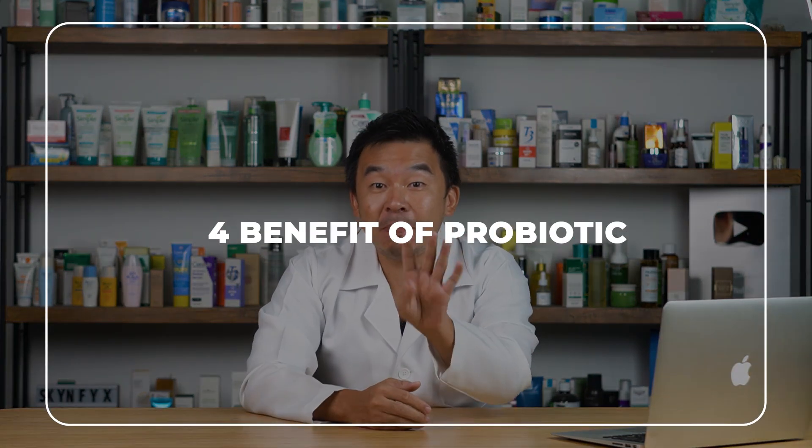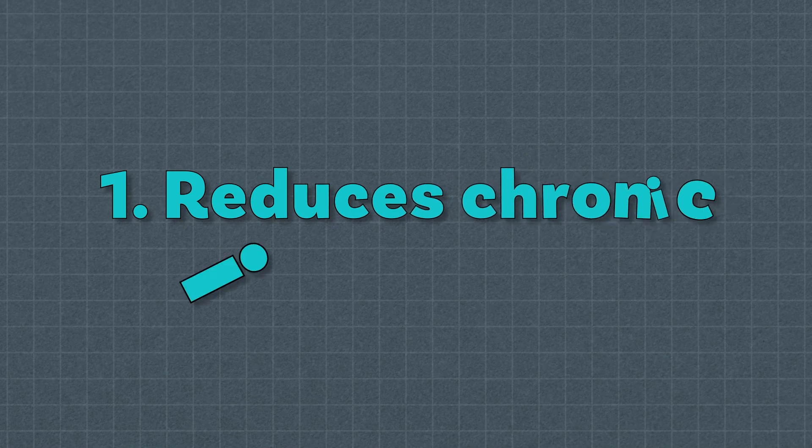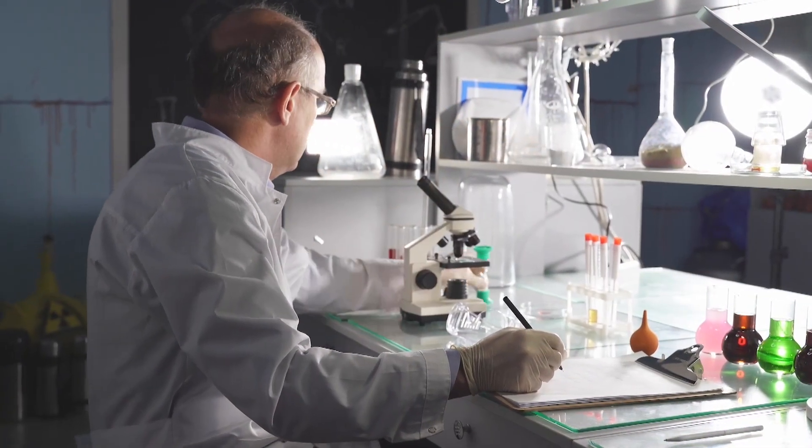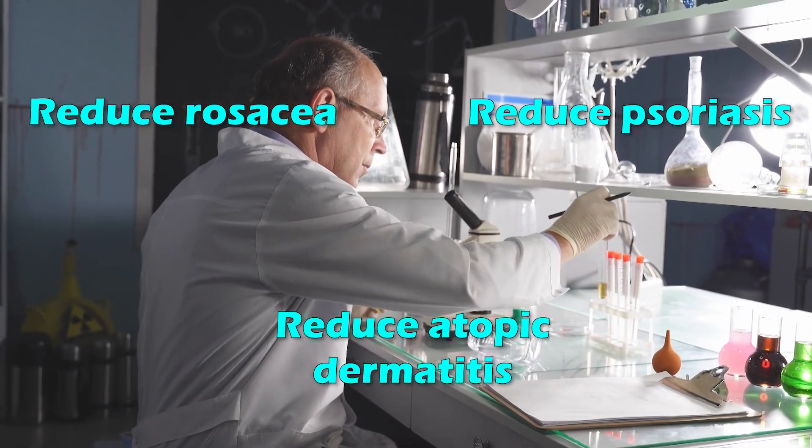In this video, we're going to cover the four main benefits of probiotics for your skin. The first great benefit is that probiotics reduce chronic inflammation. There have been a lot of studies showing that probiotics reduce rosacea, reduce psoriasis, and help reduce atopic dermatitis as well.